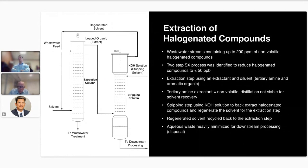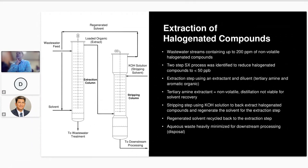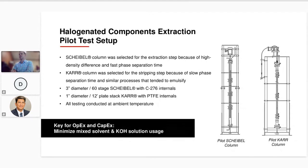The last pilot test example is a two-step solvent extraction process to remove halogenated compounds from a wastewater feed stream — similar in concept to the copper solvent extraction process. The goals were to yield a wastewater stream containing less than 50 parts per billion of the halogenated compounds leaving the first extraction column, and to reduce the total volume of the halogenated compound leaving the process in the stripping column. This is also a good example where one technology made sense for the Scheibel and the other for the Carr.